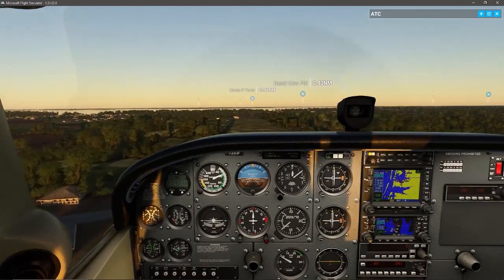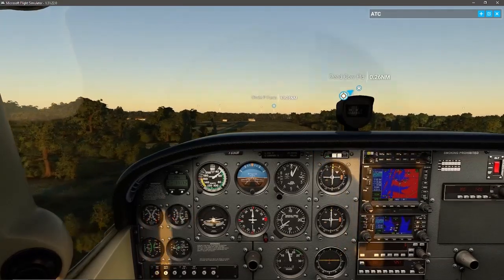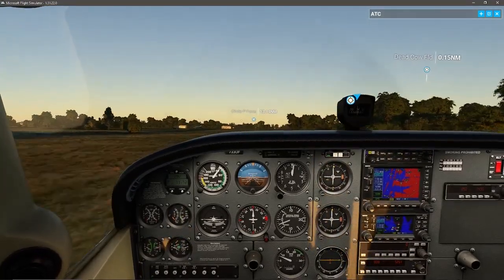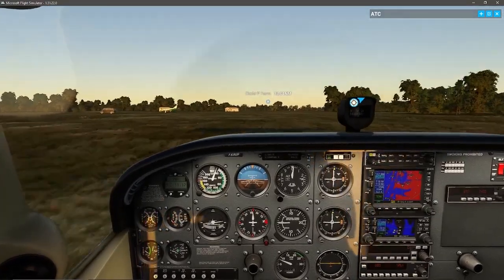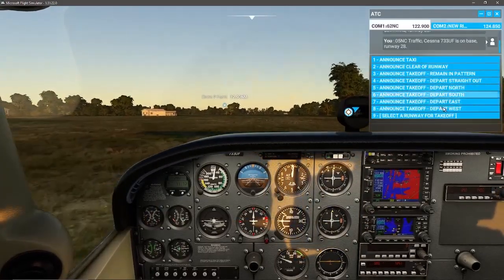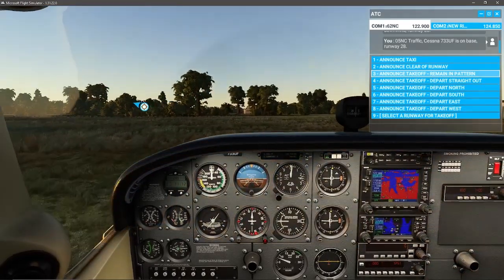We don't want to stall — alright, here we go. Let's just get this down. As you can see, there's another airplane. Because of my workload, I did not announce that I was on final — most of the time I was talking to you all. I hope you guys won't hold that against me. I'll get clear of the runway.